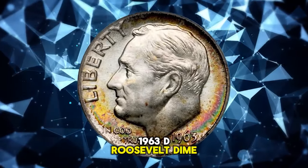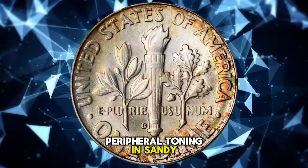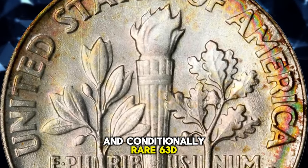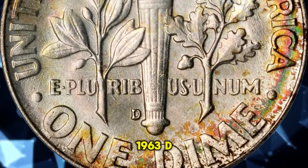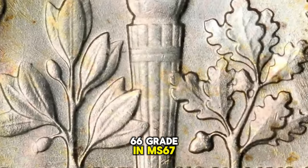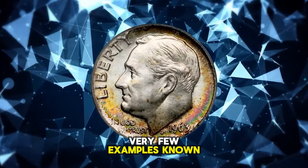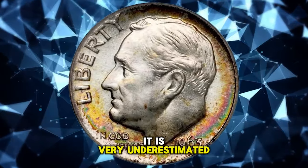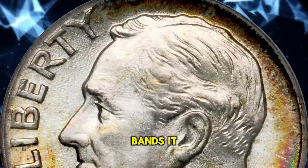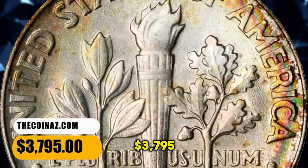1963-D Roosevelt dime, graded in mint state 67 full bands by PCGS. Peripheral toning in sandy orange, olive russet, and medium copper iridescence frames more or less brilliant centers for this original and conditionally rare 1963-D Roosevelt. According to PCGS, this date is very common without full bands up to about MS66, becoming scarce in MS67 without full bands. With the full bands designation it is very underestimated, as very few examples carry full bands in any grade. In MS67 full bands it is very scarce, and anything grading higher with full bands is considered rare. This one was sold for $3,795.